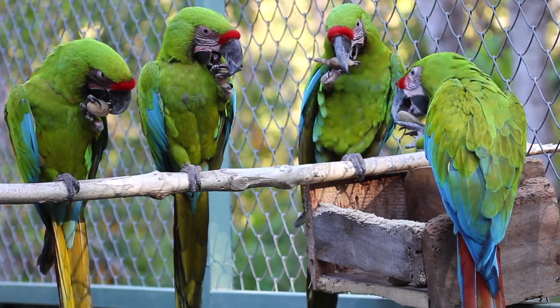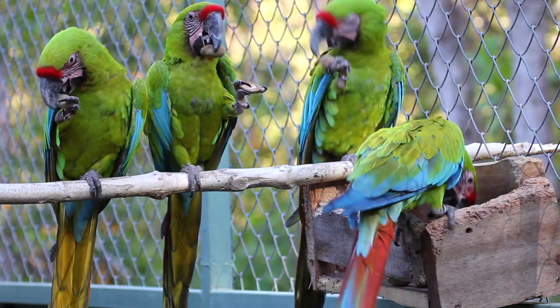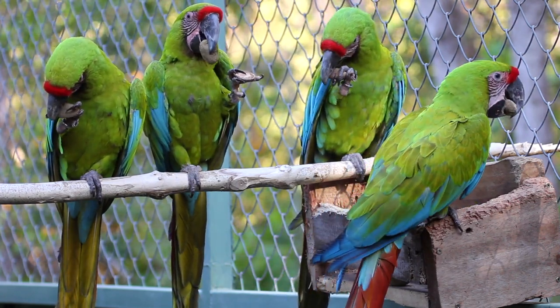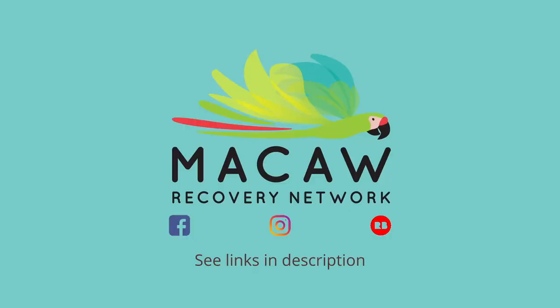But if you watch the second bird in from the left, this bird cracks the nut and is able to get to the rich kernel on the inside. That's his reward for cracking the nut open. Thanks for watching — it's been fun to share this with you, and we'll be back again soon.